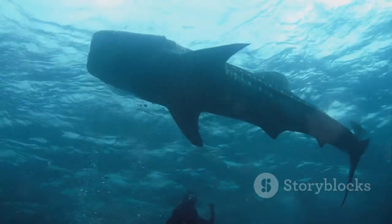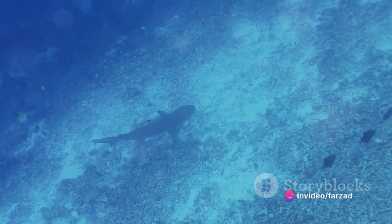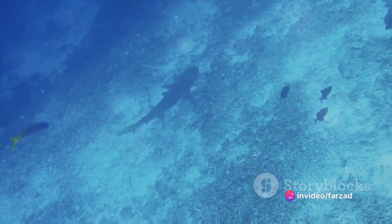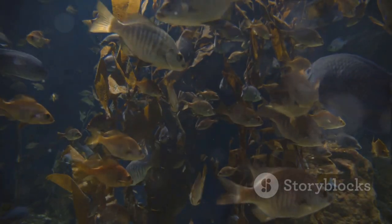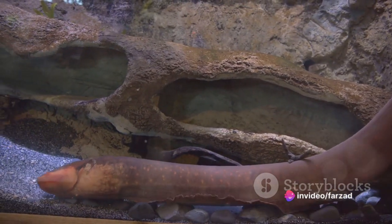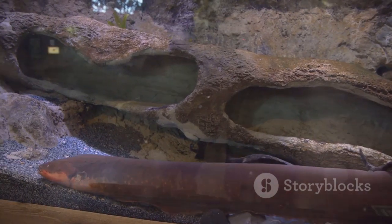They're not the speedy swimmers you might imagine. Instead, they move slowly and deliberately, their lobe-shaped tails and short fins aiding in their navigation of the deep blue. When it comes to their diet, coelacanths aren't picky eaters. They feast on a variety of marine life, including small fish, shrimp, cephalopods, and crustaceans, employing a unique method of hunting using electroreception to detect water vibrations and locate their prey.